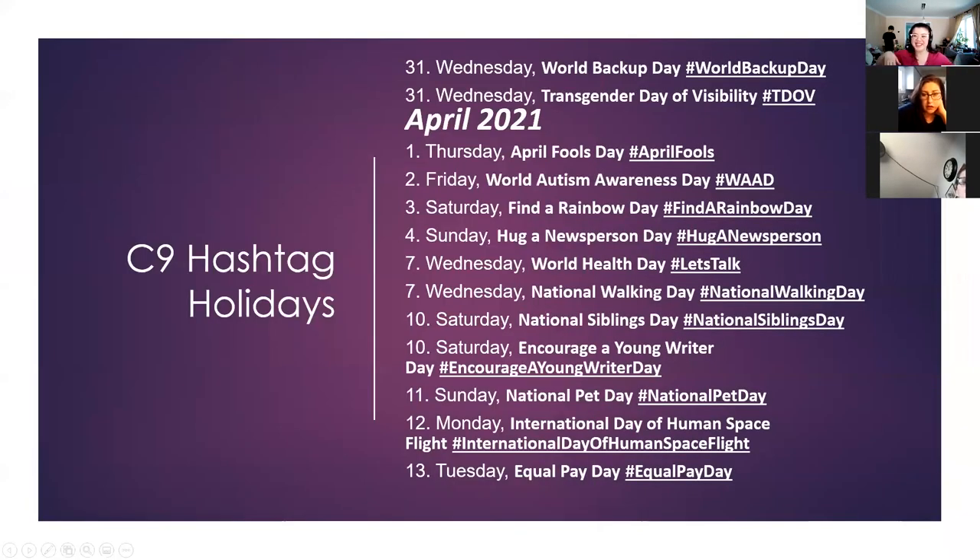I'm doing all these fancy slides on my PowerPoint — I'm so proud! Alright, hashtag holidays. Here are some hashtag holidays for the end of March and the beginning of April, because we are ending Campaign 8 on the 30th, and the 31st would be the beginning of Campaign 9. There are some fun ones — what I missed and I'm kicking myself for it was National Fragrance Day.